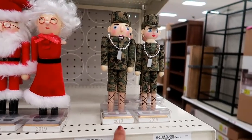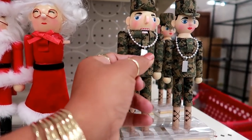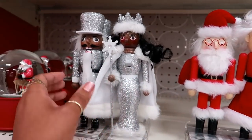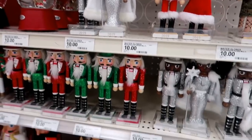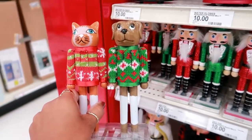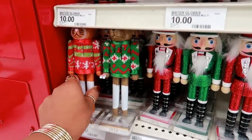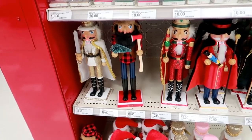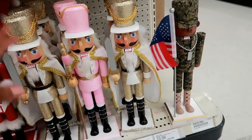They finally put out their nutcrackers! There's a man and woman with little dog tags for ten dollars, Mr. and Mrs. Santa Claus — they had those last year — also ten dollars. And there's a cute cat and dog set, the dog holding a bone. They have a few bigger ones too, all ten dollars.